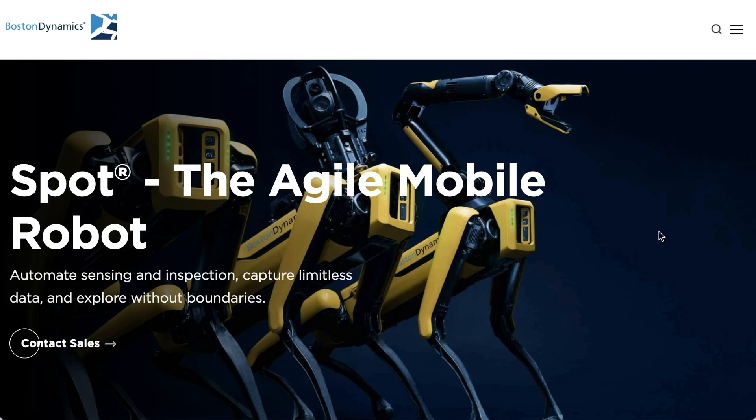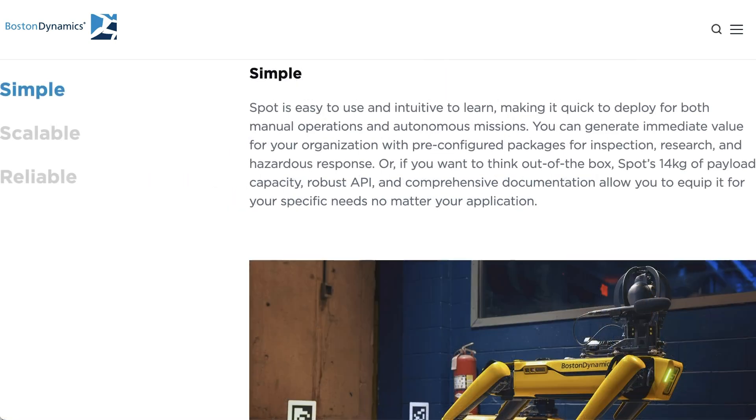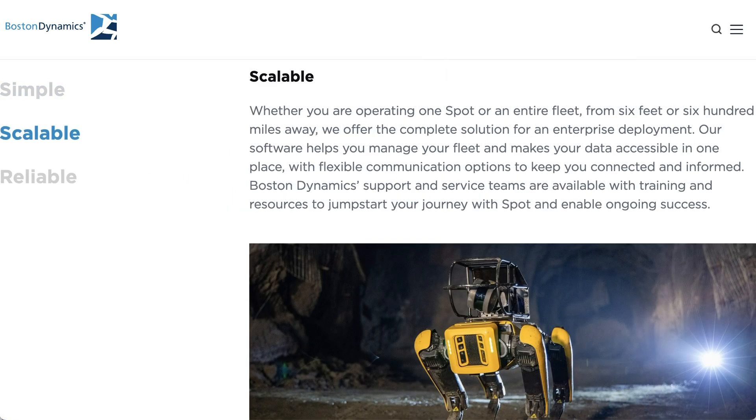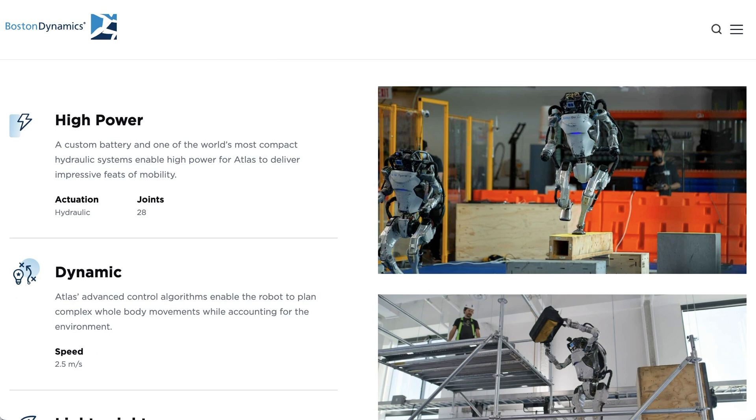They're the company behind Spot, which is the mobile robot dog, which is already in use at industrial sites monitoring operations, watching for safety issues, even being a part of some police forces. In addition to Spot, Boston Dynamics has long been working on a humanoid robot called Atlas.